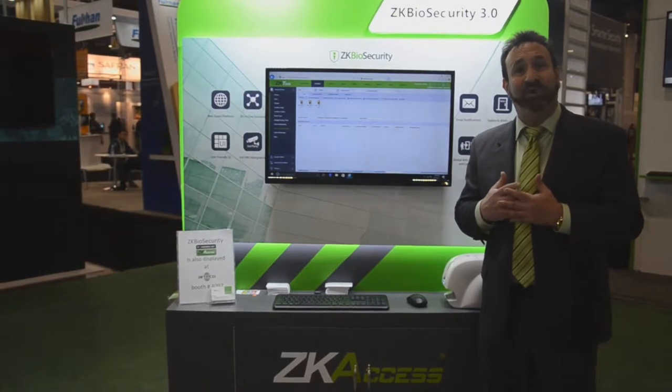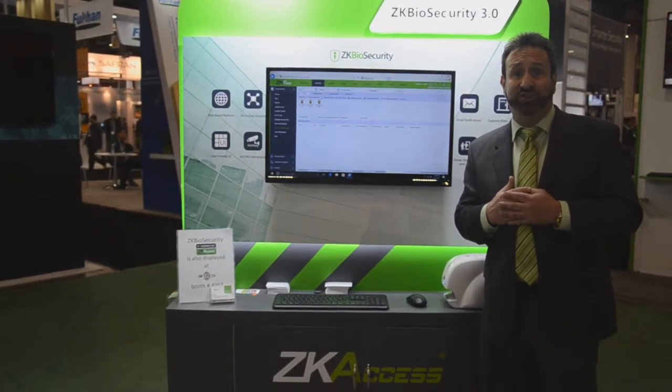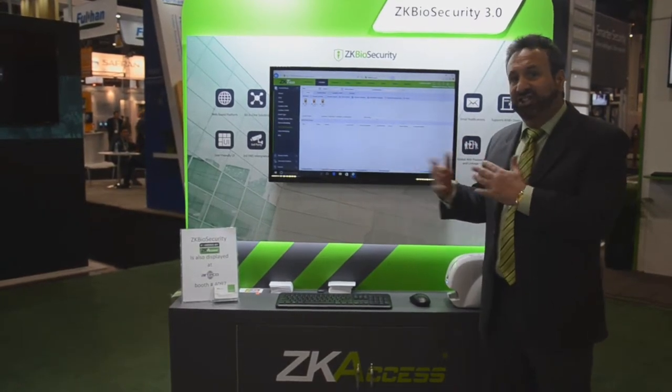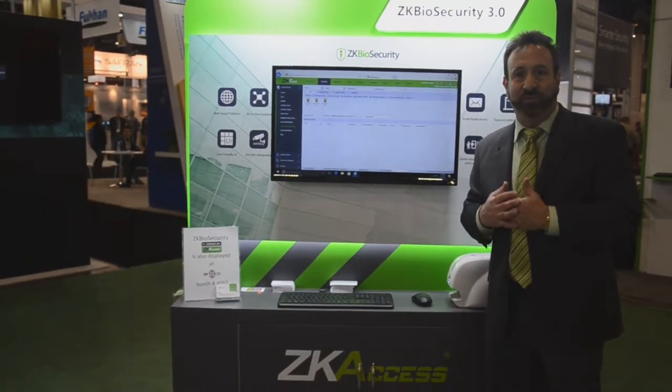ZK Biosecurity software also supports our pro series of access control readers. We're very excited about this new platform. There's so many more features, so much more capabilities. Truly an enterprise software solution.